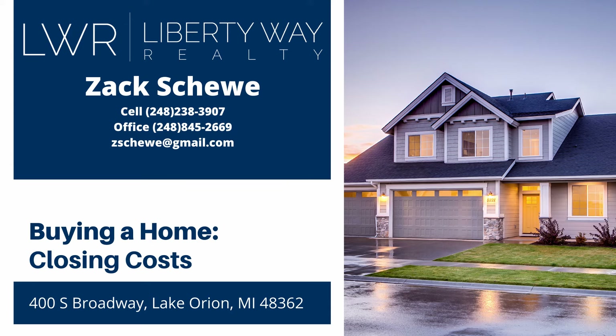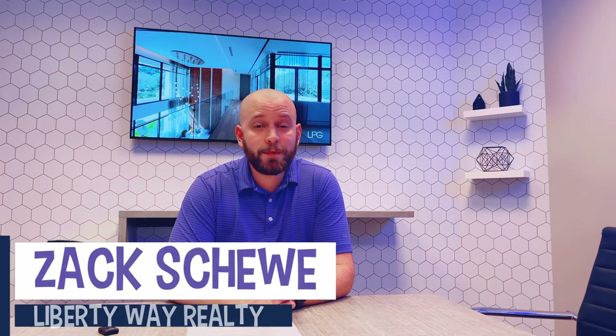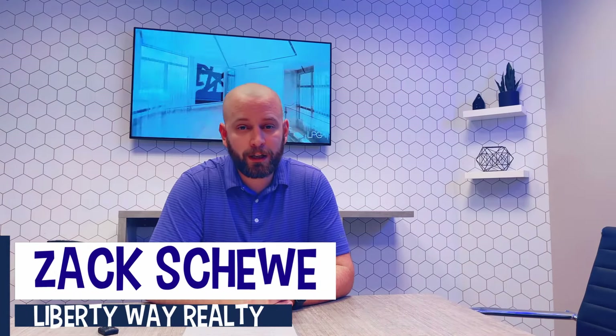Ready for Home! Hello, I'm Zach from Liberty Way Realty in Lake Orion, Michigan, your local area expert, and here I am today to talk to you about closing costs.